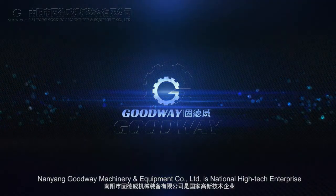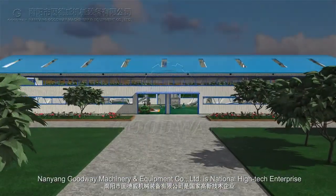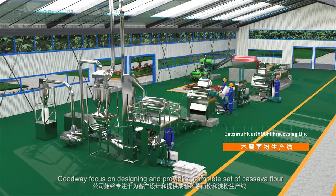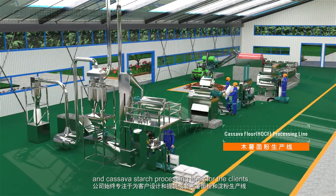Nanyong Goodway Machinery & Equipment Company Limited is a national high-tech enterprise. Since 1991, Goodway has focused on designing and providing complete sets of cassava flour and cassava starch processing lines for clients.